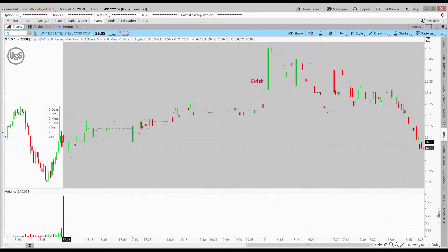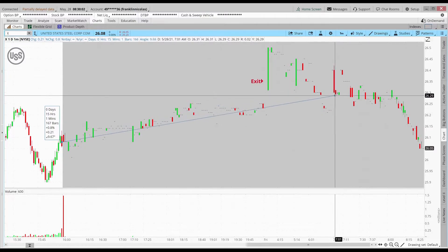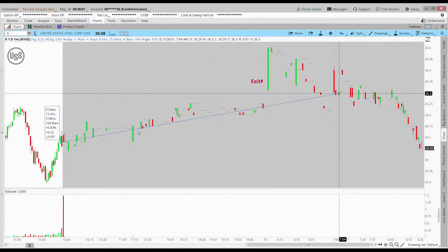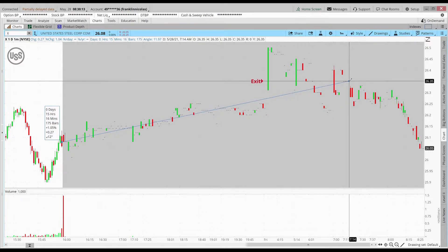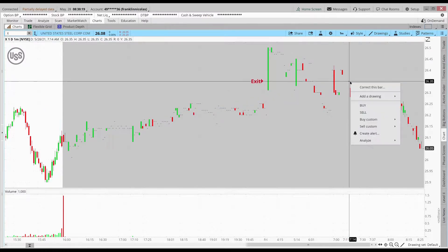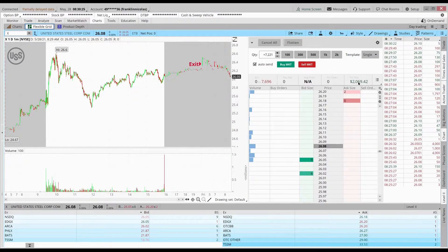My entry was at $26.08, and you can see at 7 a.m. this morning there was a big drop down. I decided not to sell there — I waited for it to pull back up. It did come back up, and I took the sell right here at $26.35, giving me about 1% profit, which equated to around $2,000. Pretty happy with that trade.